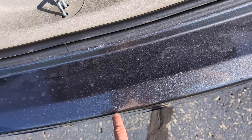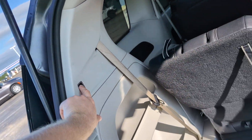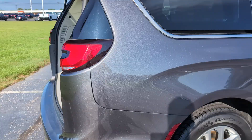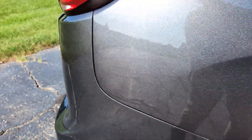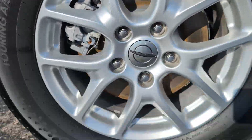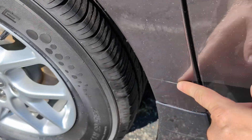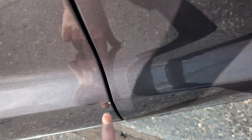Same thing here, a little wear. A little chip down here, a couple light scratches, a little bit of new carpet.